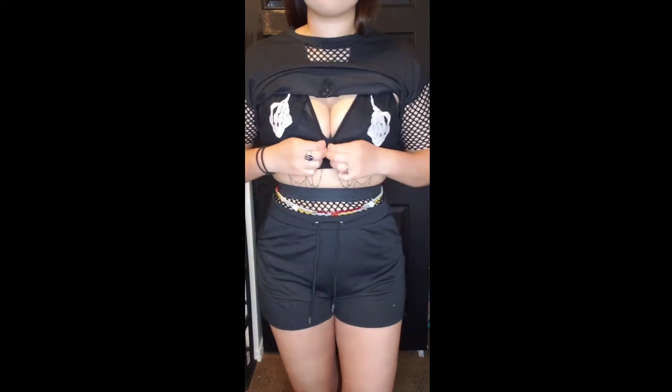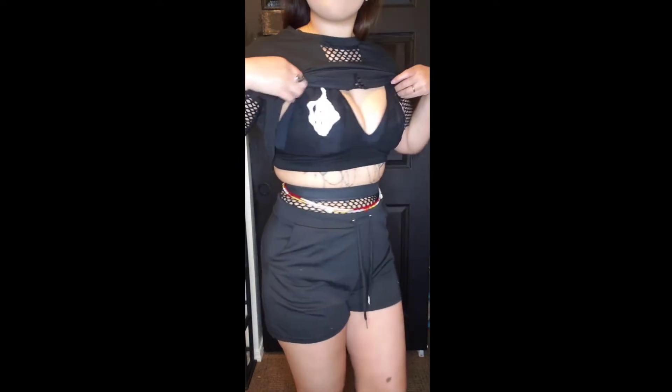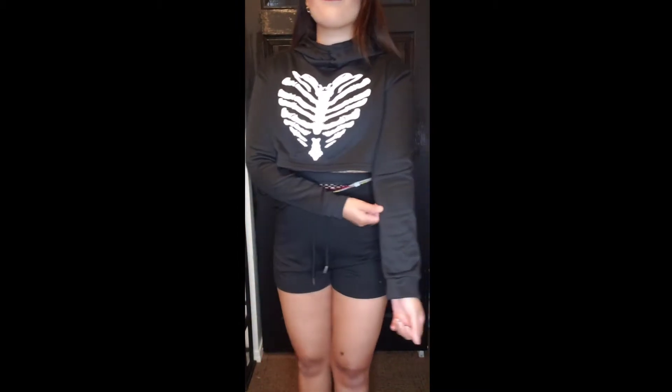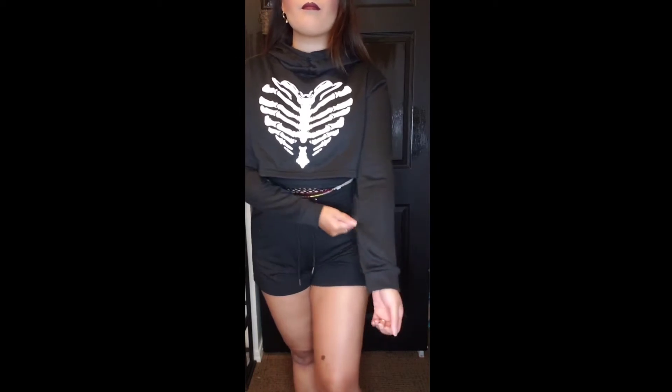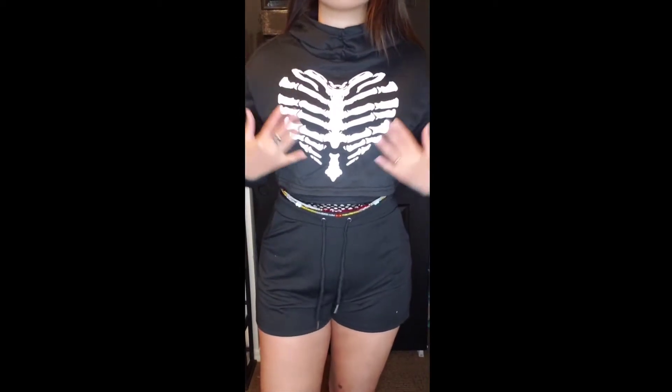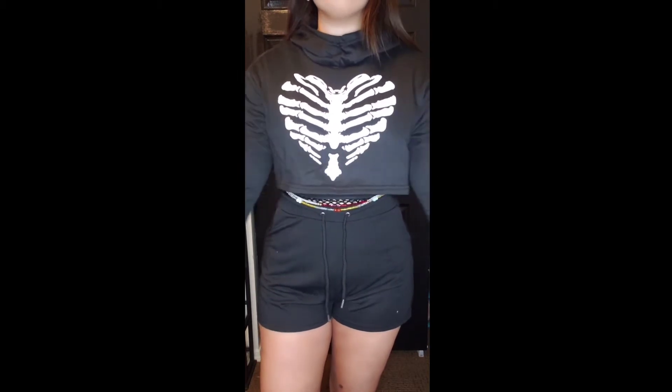Now I am wearing a skeleton heart print cropped hoodie. This one I was pretty disappointed about, mainly because it just wasn't stretchy and it didn't fit very well. I got this in a size large, which was also the biggest size they had, but the hoodie was oversized and I really liked it a lot.